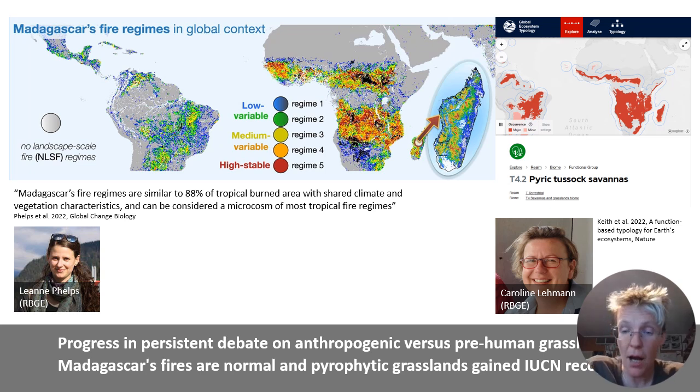My other colleague specialising in fire ecology, Leanne Phelps, carried out a global analysis of fire to systematically compare Madagascar's fires to those in other places. The paper documents that Madagascar's fires are quite normal for tropical Africa, and Madagascar's fire regime at the moment seems more or less natural for the world's savannah ecosystems.